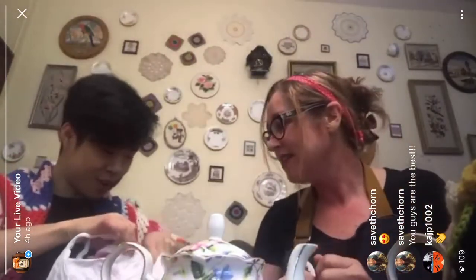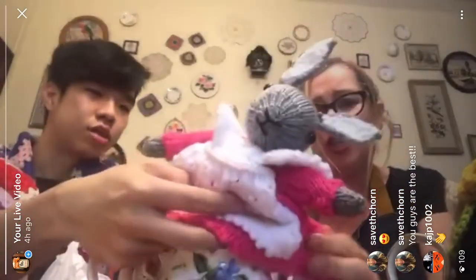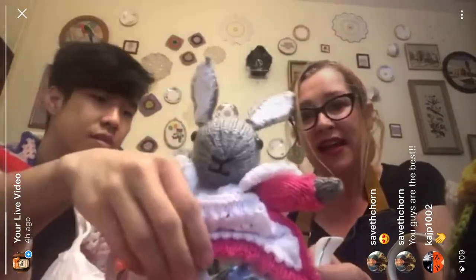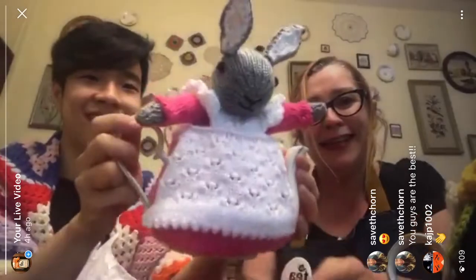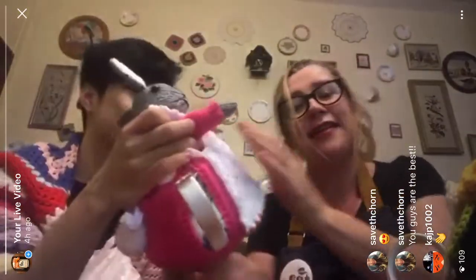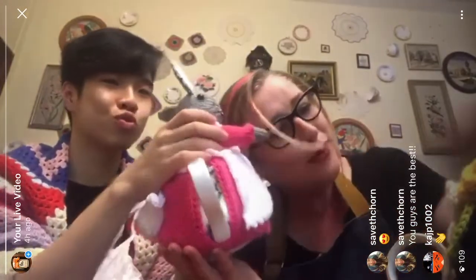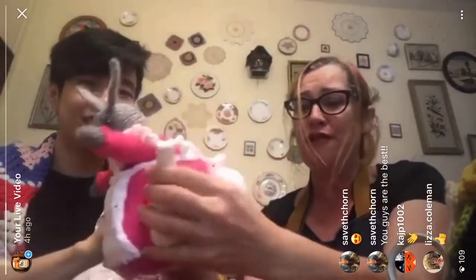What do we have first? Oh, a little rabbit! Look, it's so cute. They're so fit. Oh, so cute. Love you. That is very cute. I love it. It's even got a fluffy tail.